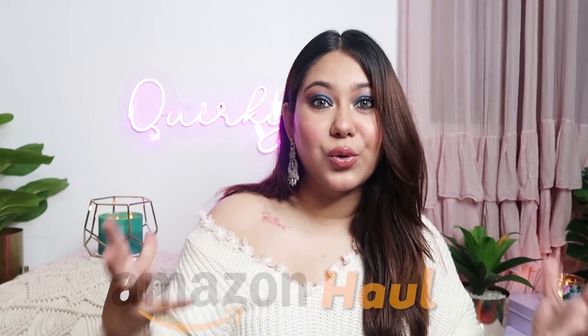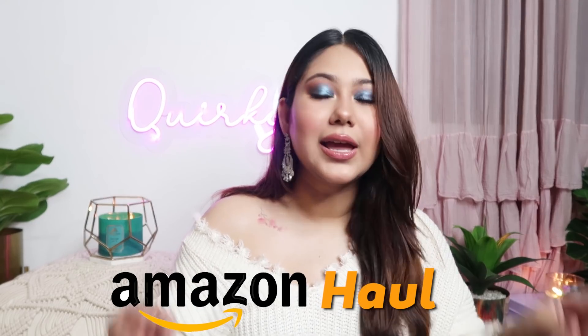Hi everyone, welcome back to my channel and welcome back to yet another quirky video. Today's video is a hashtag quirky haul and I'm going to do an Amazon home decor haul. There are more and more items from home decor, some of my personal use cute little items which I'm sure you'll like. The most special part about this haul is that it starts from Rs.150 and no product goes above Rs.500, making it super affordable and super buyable. If you like anything, I'll give you all the links in the description box.